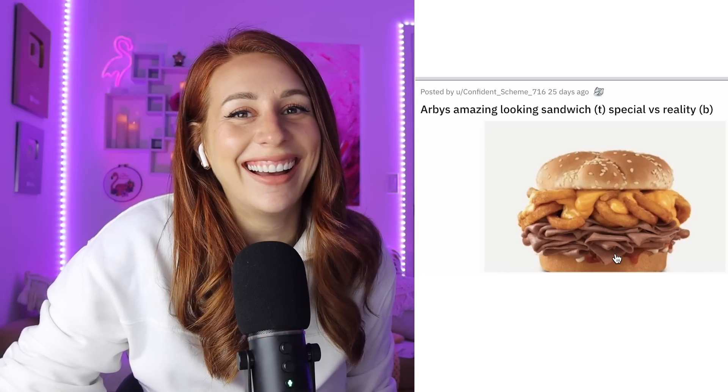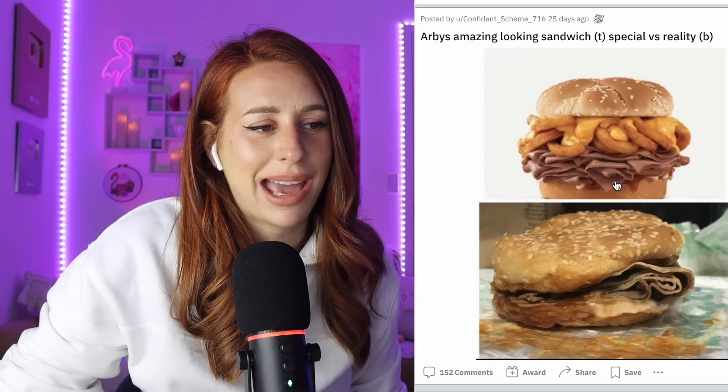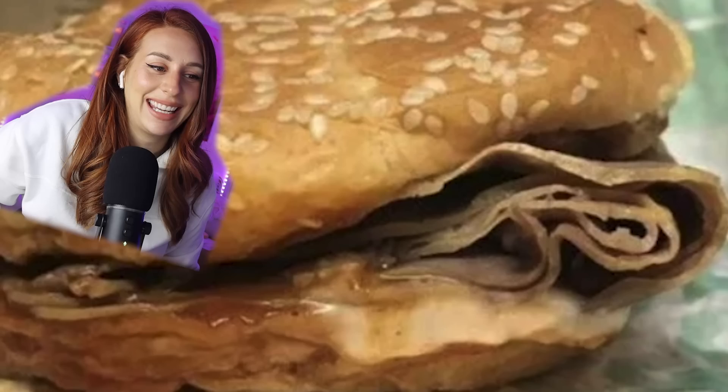Arby's. Arby's amazing-looking sandwich special versus reality. They put onion rings on a burger or curly fries — this doesn't matter. It looks like poo-poo. It looks like a big slopping poo-poo sandwich. Some pastrami. Poonini. Don't mind me, I'm just laughing at my own jokes. Someone's gotta laugh at them, am I right?